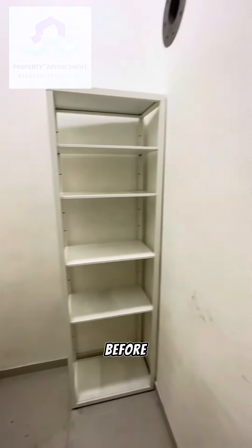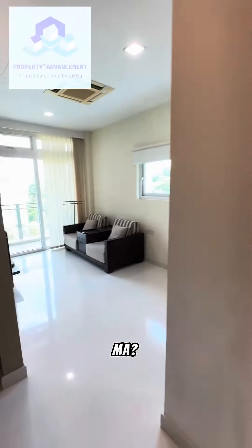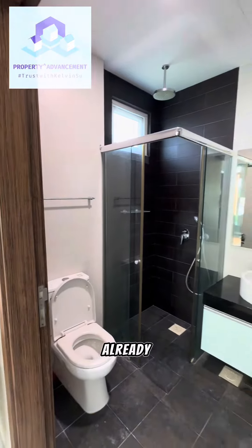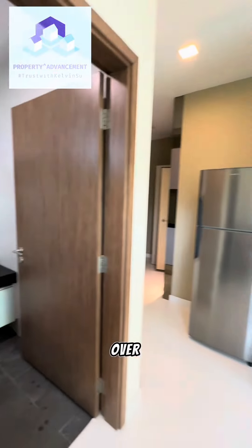Wow, it wasn't this empty before. We've gotten people in to dispose of the items in the storeroom, so now it's really empty for you. Okay, not that bad right — we've done the best already. Did some general cleaning already, but we'll definitely do a professional cleaning before handing over to you.